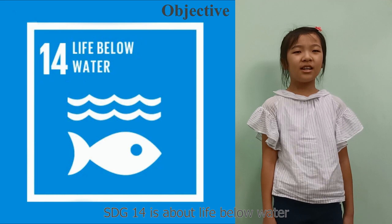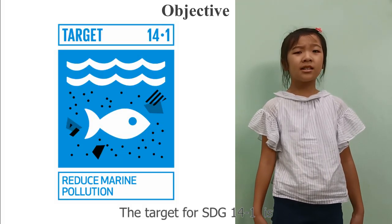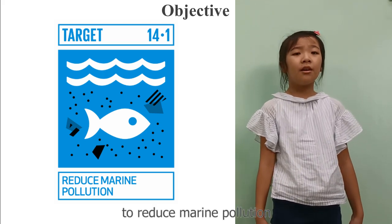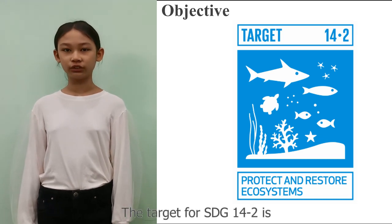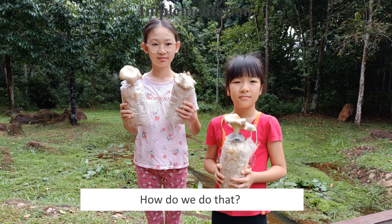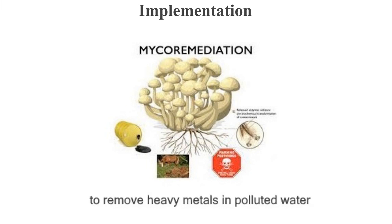SDG 14 is Life Below Water. The target for SDG 14.1 is to reduce marine pollution. The target for SDG 14.2 is to protect and restore ecosystems. Our approach will use mycoremediation — it means using mushrooms to remove heavy metals in polluted water.